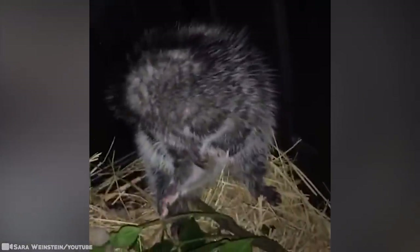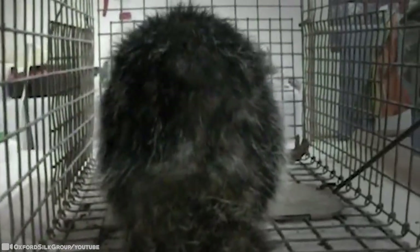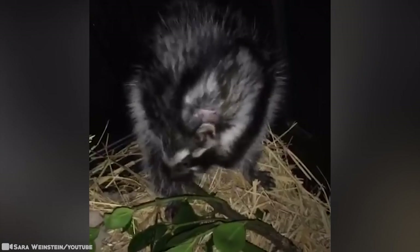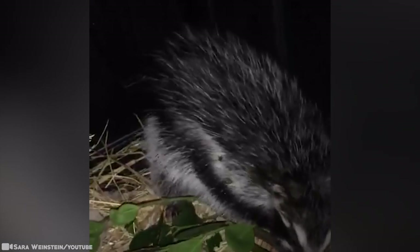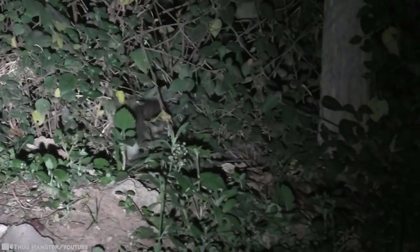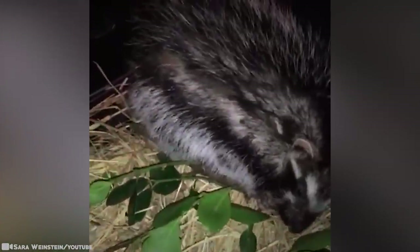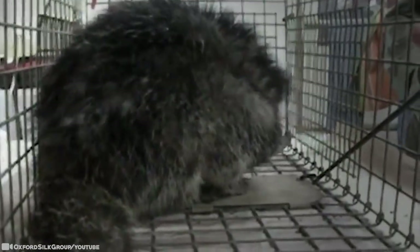The bark contains an extremely potent toxin that affects muscle and nerves and can ultimately result in heart failure for most animals that come into contact with it. After the rat chews on the toxic bark, it spreads its now toxic saliva on specialized hollow and porous hairs that run in a band down the side of the animal. When the rat is threatened, these hairs stand up, revealing black and white stripes underneath. Researchers think these stripes serve to alert predators that biting would be unwise.